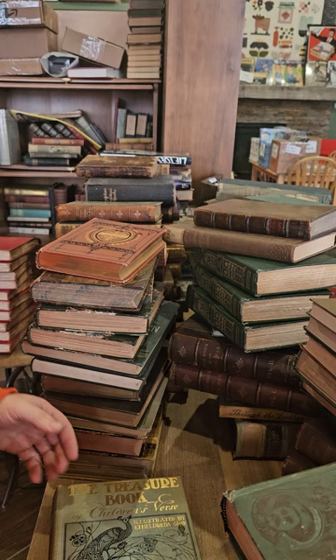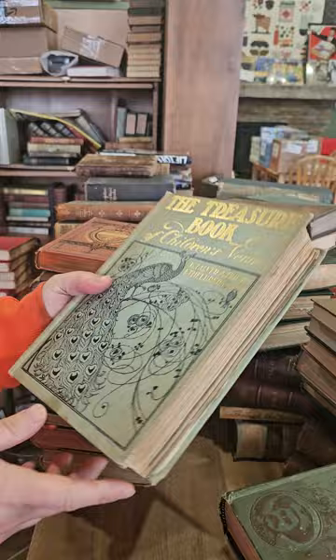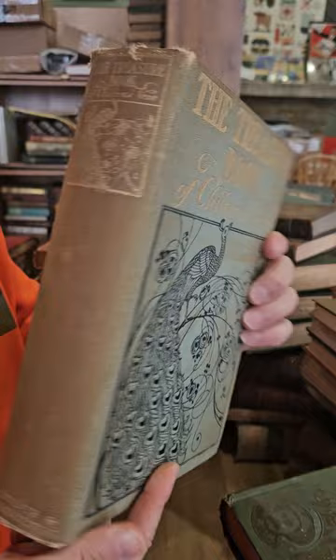Got Custer's Last Stand — again lots of nice illustrations, really great condition. Most of these will probably be up on eBay here in the next couple of weeks. The Treasure Book of Children's Verse — this one I just really love the binding with the peacock on it.